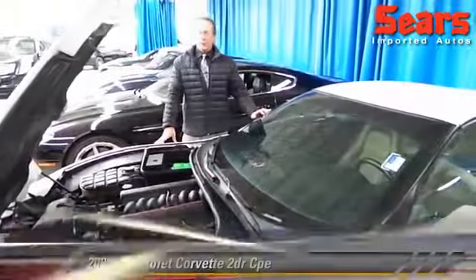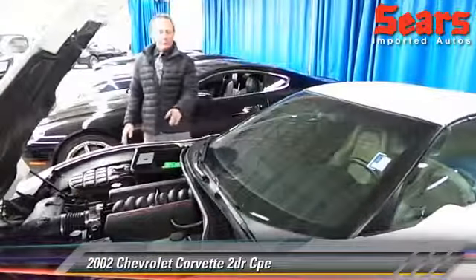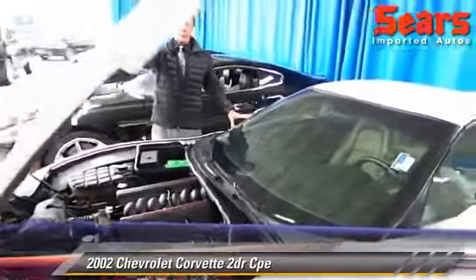Hi there, Mike Popp here at Sears and Ported Auto. Got a really nice trade-in here today — it's a 2002 Corvette. It's got a manual six-speed transmission and the 5.7 tune port engine.